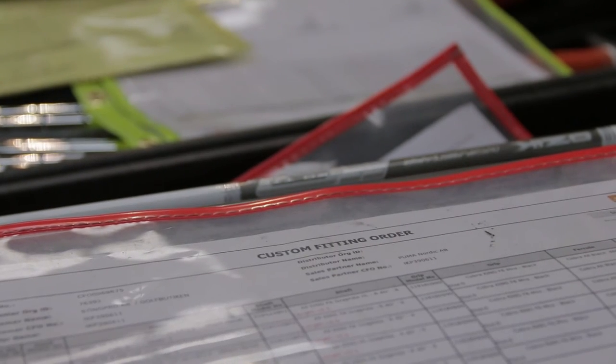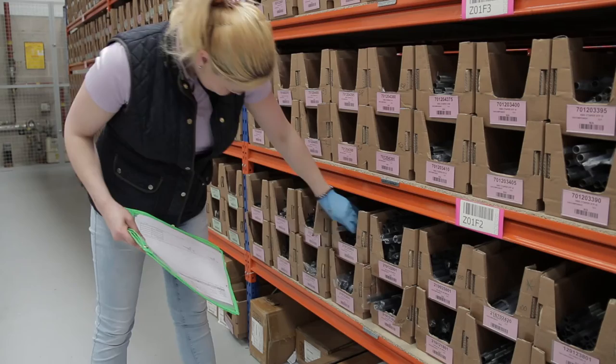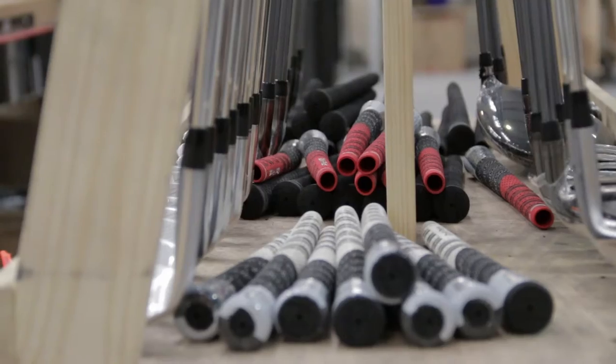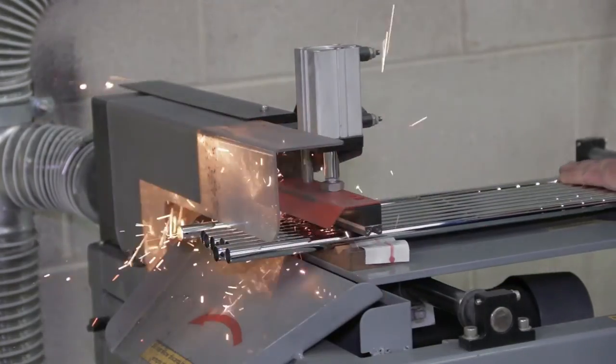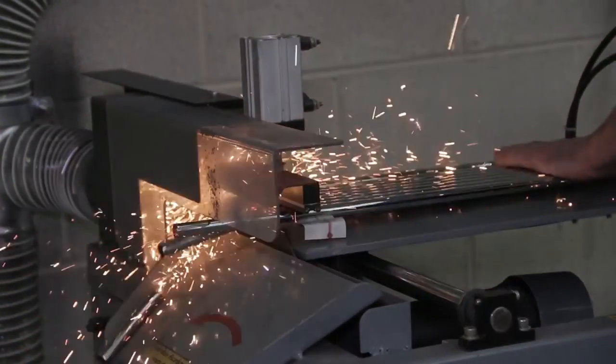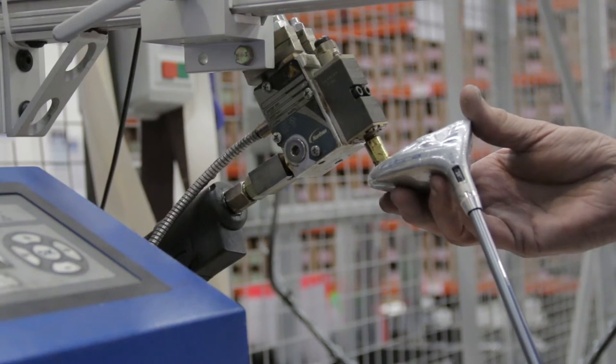Once the fitting process is complete and an order is received, it's checked by our customer service team prior to being released for assembly. Components are then checked and picked before starting their journey down the assembly line. As great service is judged by both quality and speed, we have invested in bespoke machinery such as multi-shaft chop saw cutters to cut all shafts for a set of irons in one process, laser grip stations to ensure perfect grip alignment, and hot melt machines to help achieve the required swing weight.